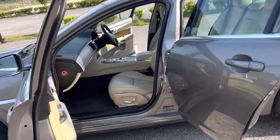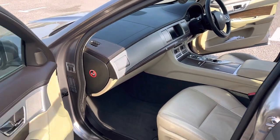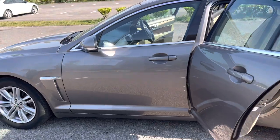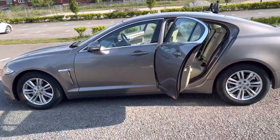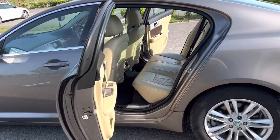Features include park assist, reverse camera, navigation, Bluetooth, heated front seats, cruise control, and it's really spacious in the back.